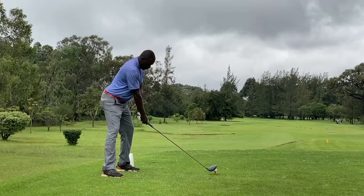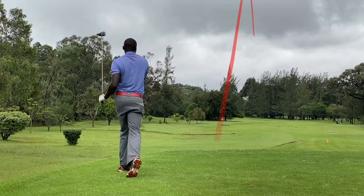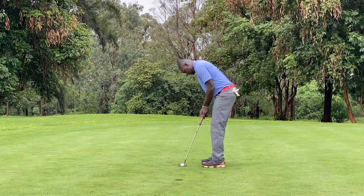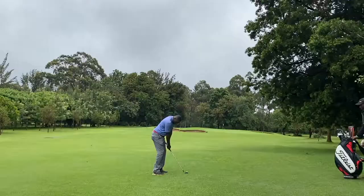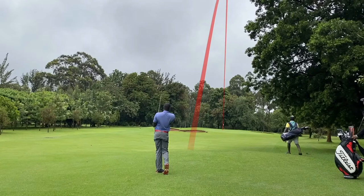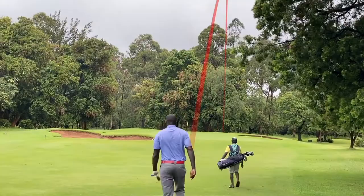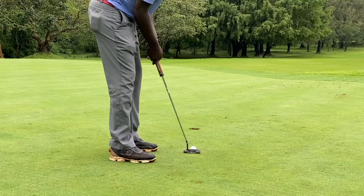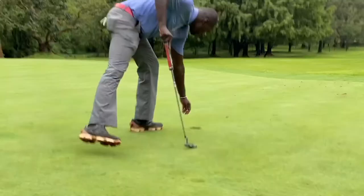Good ball. Nice shot. That works. Oh, birdie! Nice birdie. Oh wow — did you see that? Did we catch where that ball landed? Check that out — Jeff just all over the pin there. Two birdies in a row, right? That a boy, Jeff.